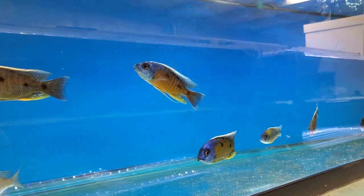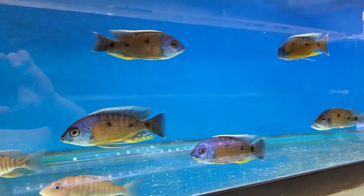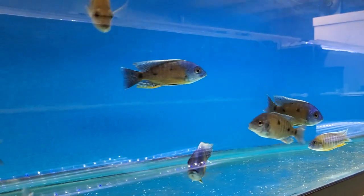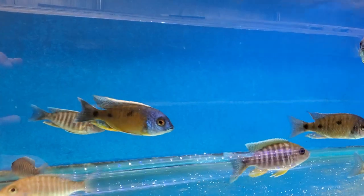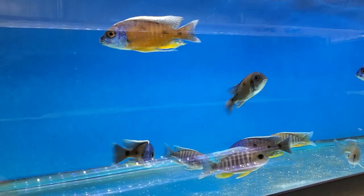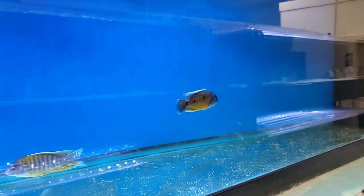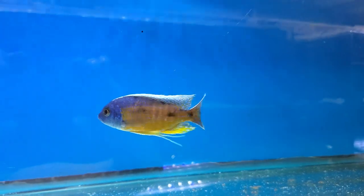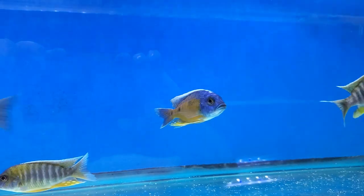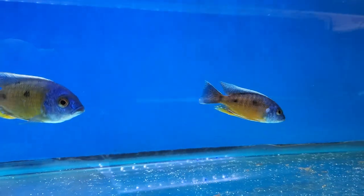One of my favorite Copadichromis Mloto Eye types is this Copadichromis Mbenji. Really nice — it's got a sunshine body, kind of an orangey sunset. And their fins are just amazing, really, really long fins.